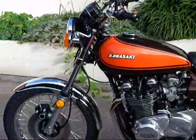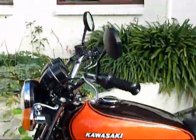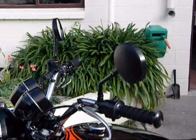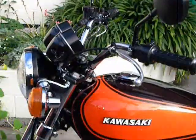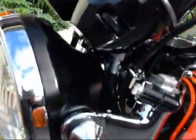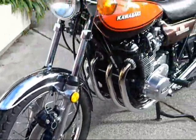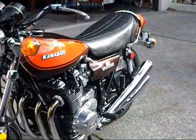Yeah, I'm pretty happy with the result here. The reproduction mirrors from Z1 Enterprises — $14. So there are a few things I've done on the cheap, but generally I like to think that I've got it pretty much right. It's a fairly good representation of what a Z1 from 1973 should look like.